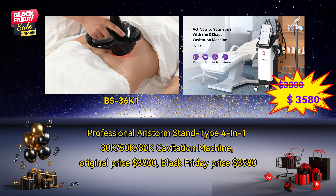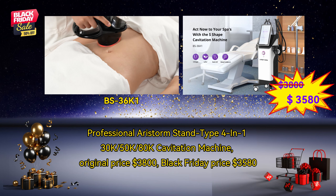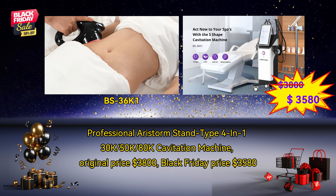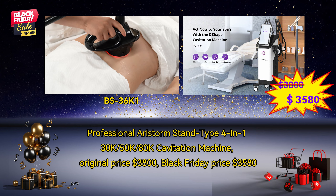Professional Aerostorm Standard Type 4-in-1, 30K, 50KL, 80K Cavitation Machine. Original price $3,800. Black Friday price $3,580.